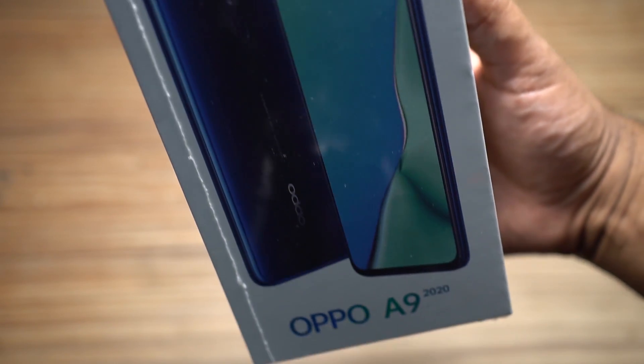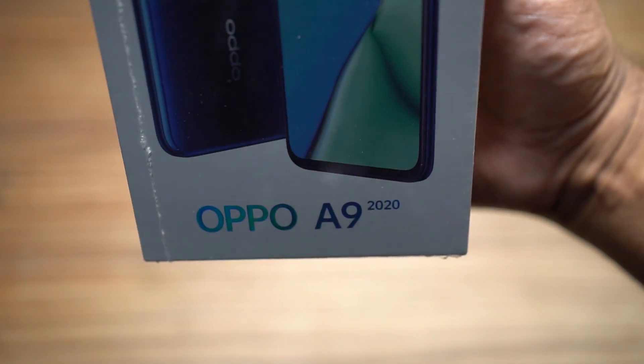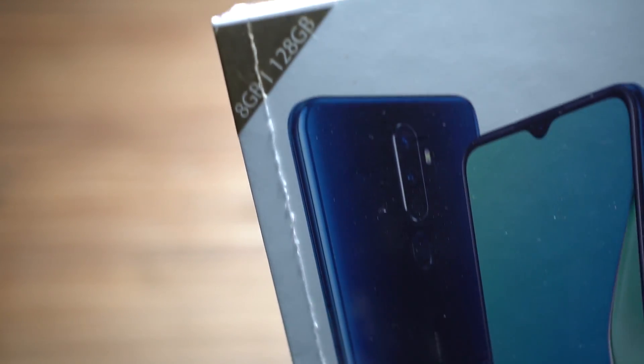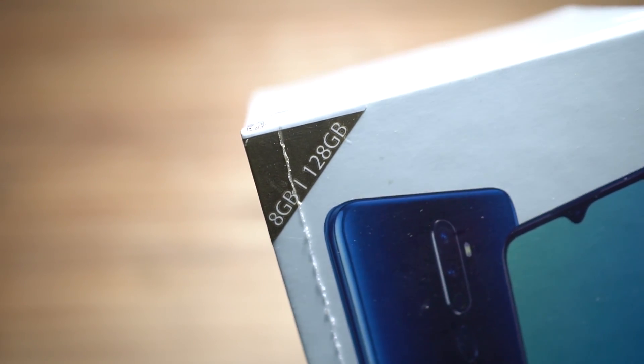Hey guys, Shukesh here. Today I bring you a very interesting mid-range smartphone from Oppo, which you can get under 20,000 rupees, that is about $285.